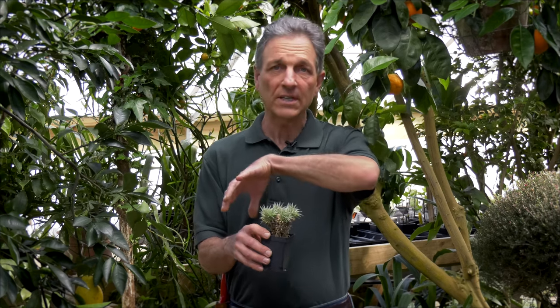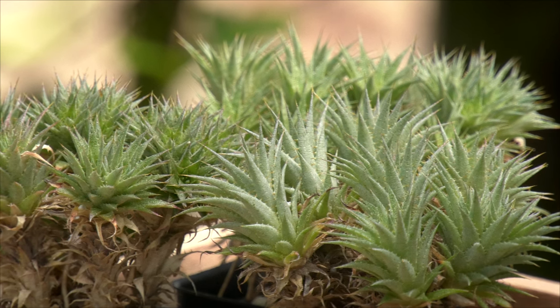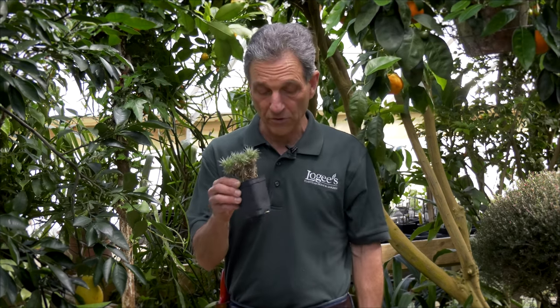Its crowning feature is this round globe, and although its flowers are kind of insignificant, it does make a beautiful specimen. It also has a very spiny top to it, so when you're handling it you have to be somewhat cautious, but it really is a great plant for dry conditions.